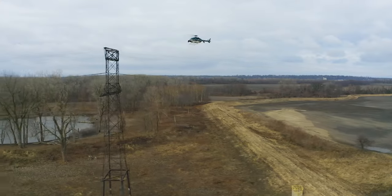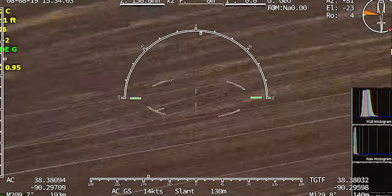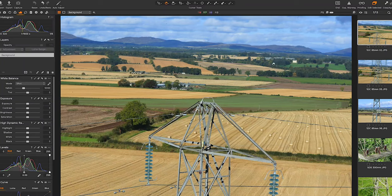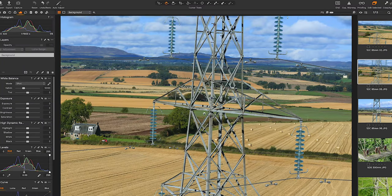You want to cruise at 40 knots, capturing 150 megapixel images from 500 meters? We can help you do that. You want to see the rust on a bolt? That's why we are here.